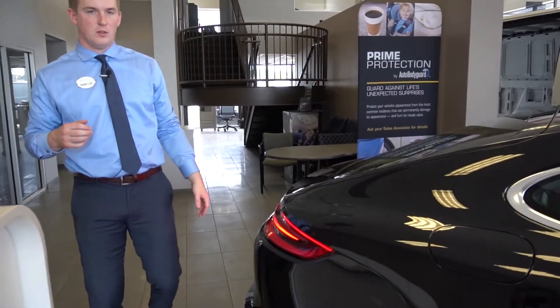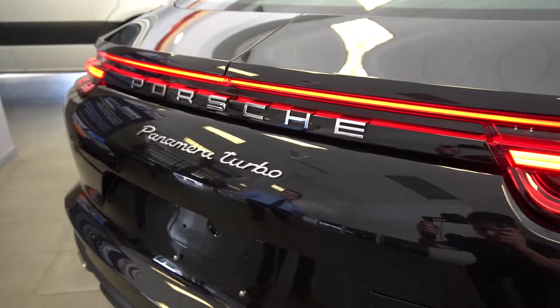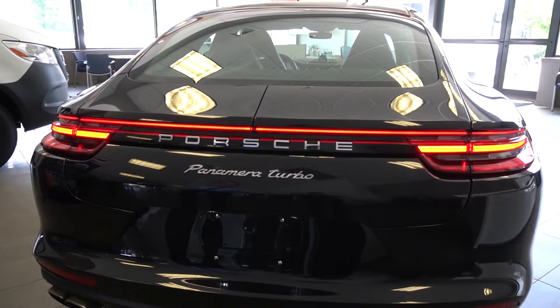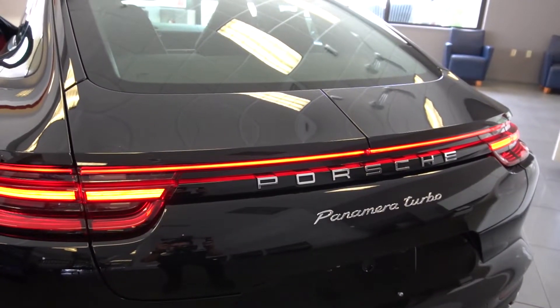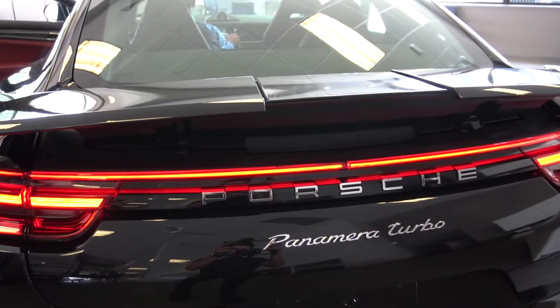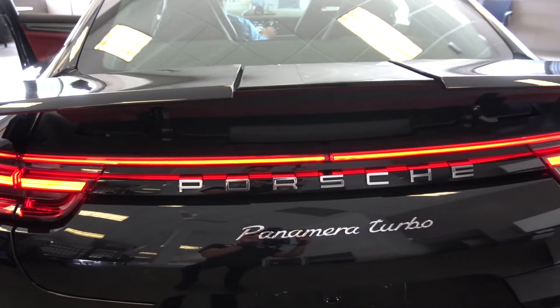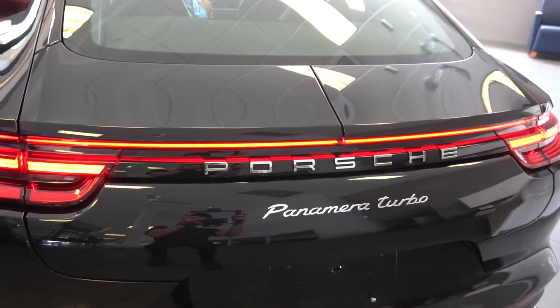Moving around to the rear end of the vehicle for a quick look. This vehicle is a hatchback, and taking a look at the hatch, this vehicle does actually have a spoiler that will fold out. The spoiler will deploy either at the push of a button or it can deploy automatically while you're driving.